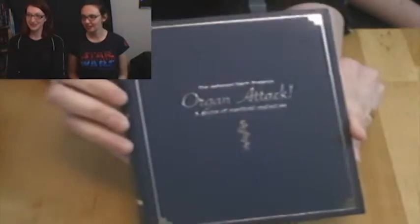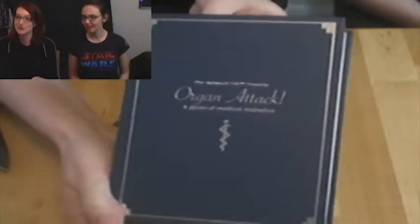It's sort of nerve-wracking because you don't want to cut the important bits. Oh, cool! It's meant to look like a medical textbook, because it's medicine humor. The Awkward Yeti Presents: Organ Attack, A Game of Medical Maladies.